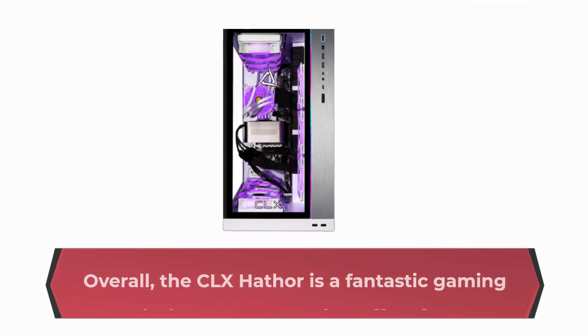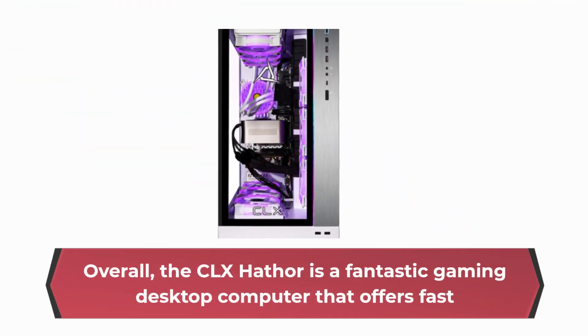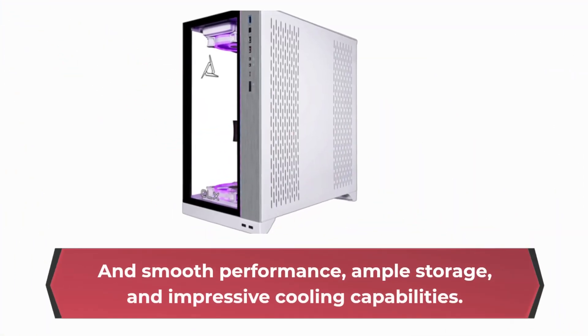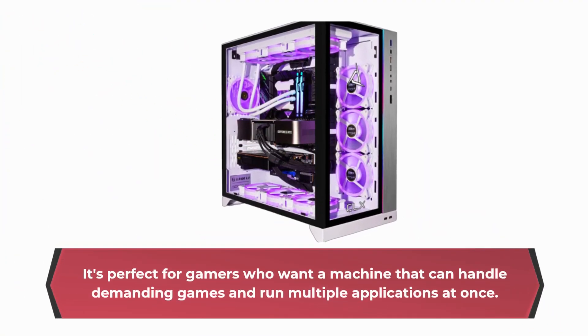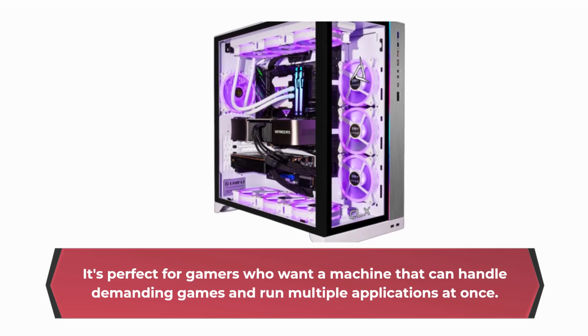Overall, the CLX Hathor is a fantastic gaming desktop computer that offers fast and smooth performance, ample storage, and impressive cooling capabilities. It's perfect for gamers who want a machine that can handle demanding games and run multiple applications at once.